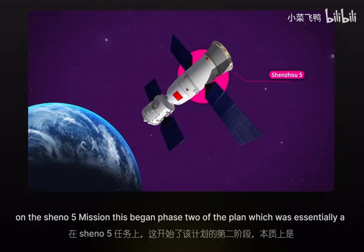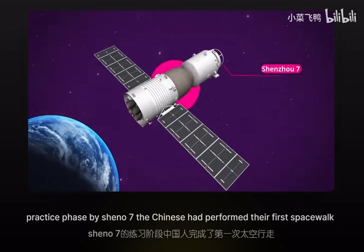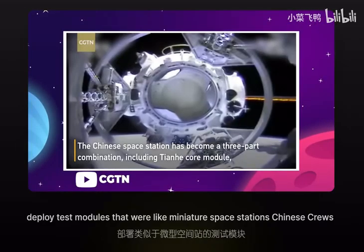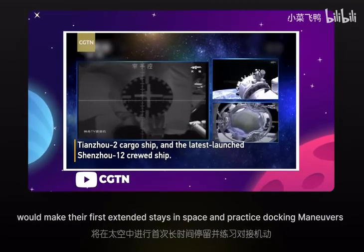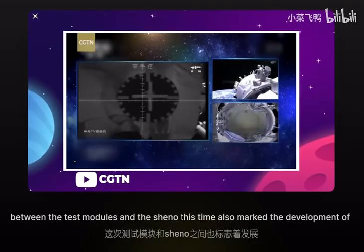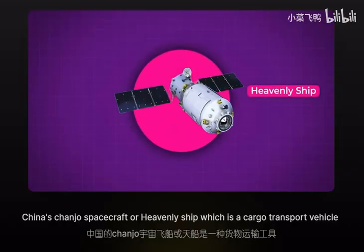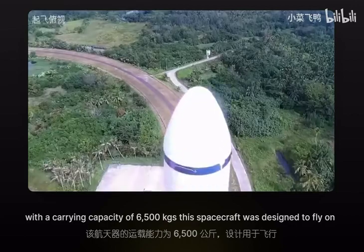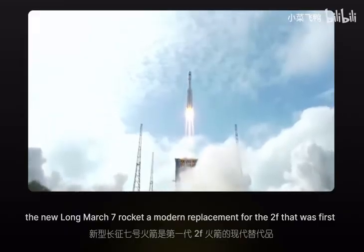This began phase two of the plan, which was essentially a practice phase. By Shenzhou 7, the Chinese had performed their first spacewalk using their own extravehicular suits. Following that, the country began to deploy test modules that were like miniature space stations. Chinese crews made their first extended stays in space and practiced docking maneuvers between the test modules and the Shenzhou. This time also marked the development of China's Tianzhou spacecraft — or Heavenly Ship — a cargo transport vehicle with a carrying capacity of 6,500 kilograms, designed to fly on the new Long March 7 rocket, a modern replacement for the 2F first launched in 2016.